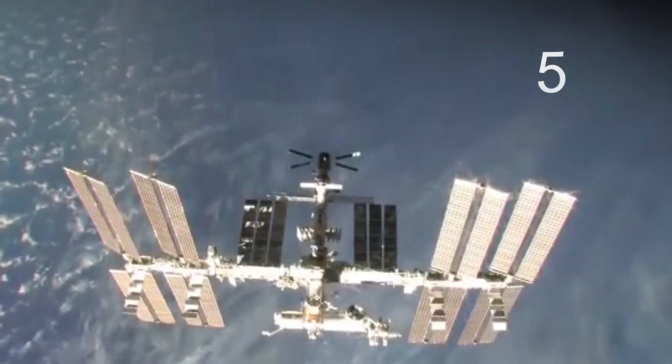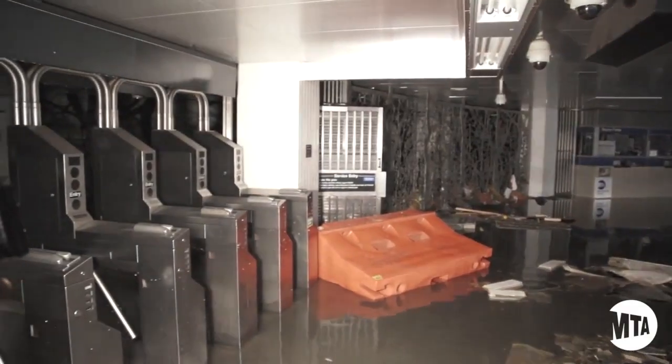So, without further ado, here's your countdown. Five! Hurricane Sandy has come and gone, and here in New York, we're still recovering.